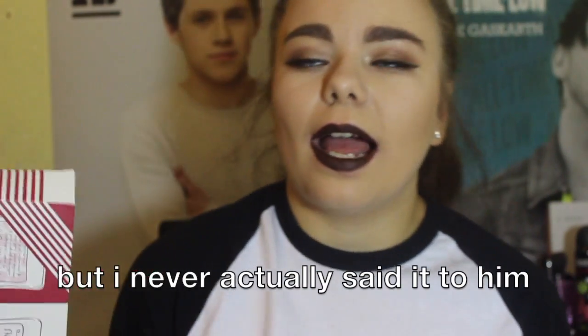My boyfriend got me the Zoella Beauty Secret Scent gift set from her Christmas range. I was so happy because I'd been wanting it but wanted someone else to buy it for me. He did, and I was like 'oh my god I love you so much.' I'll show you one of the little sprays — it's called Bake My Day and it smells like gingerbread. I have all of her sprays now and it looks so cool in my little Zoella beauty display.